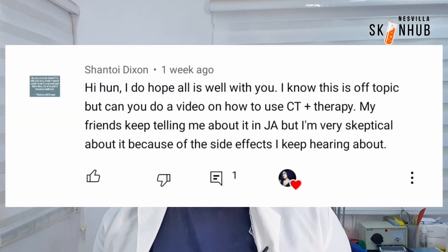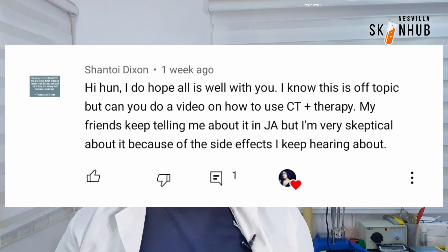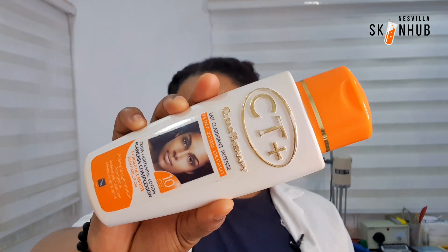This is a requested video — someone asked that I talk about this particular product. The name of this product is the CT Plus, that's the Claire Therapy. So that's the product, this is how it looks like. I think it comes in different grades and different variants. This is the carrot variant — I just actually bought this for the sake of this video.